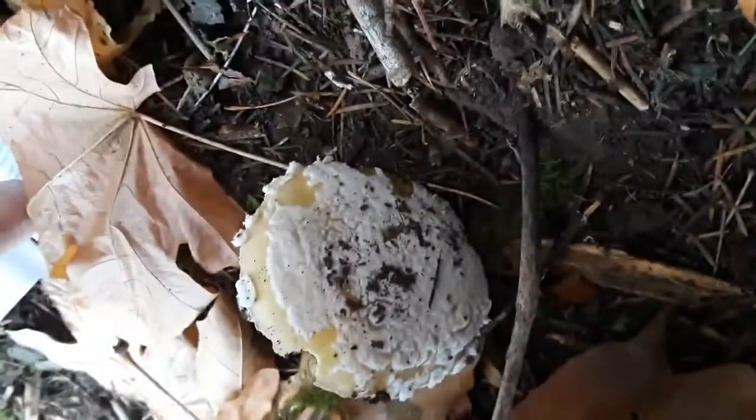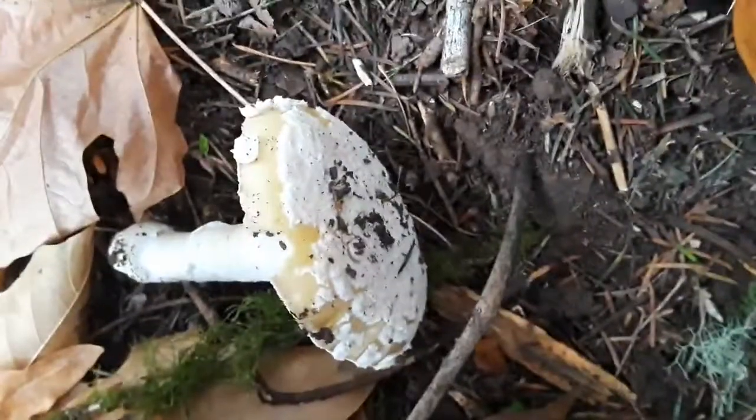But yeah, enjoy your day and happy Mushroom Monday!